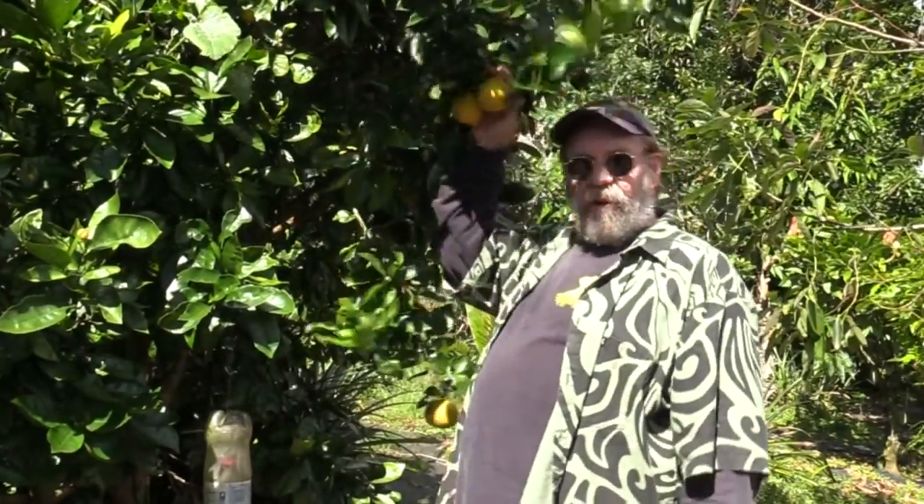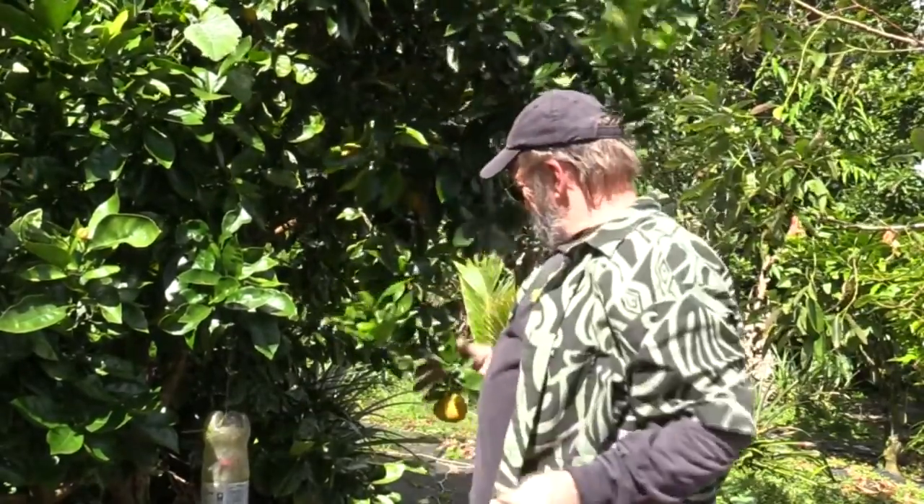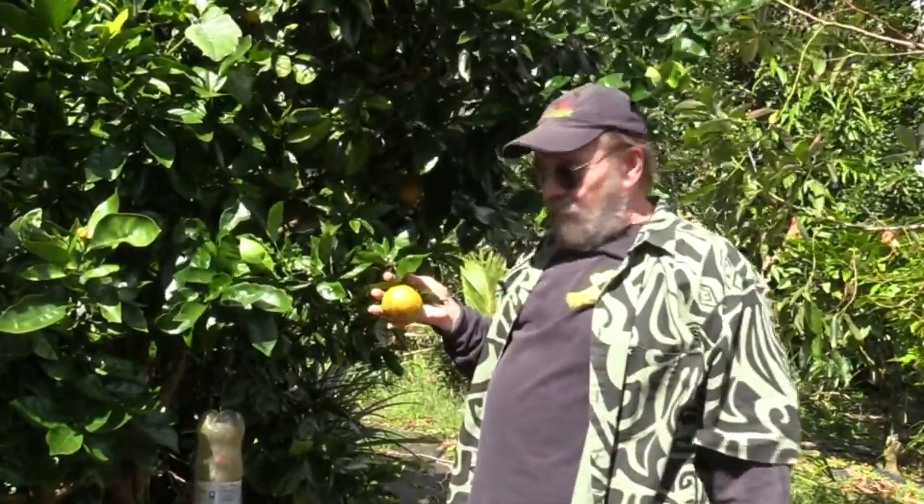The other morning I woke up and looked out the back door at this Valencia orange tree, and I was shocked to notice that the oranges had suddenly turned orange overnight. Right there is one, and here's another one. They had been green, and the reason they turned orange suddenly overnight was because of the kind of weather we're having here.